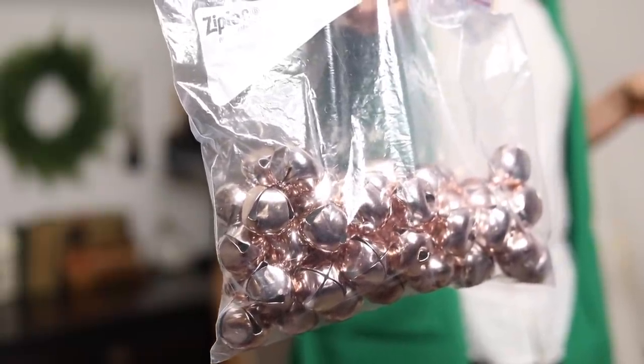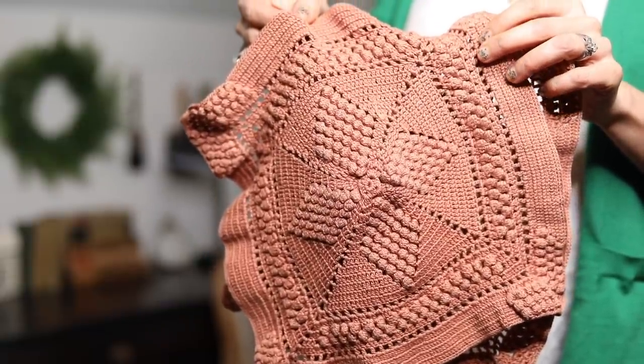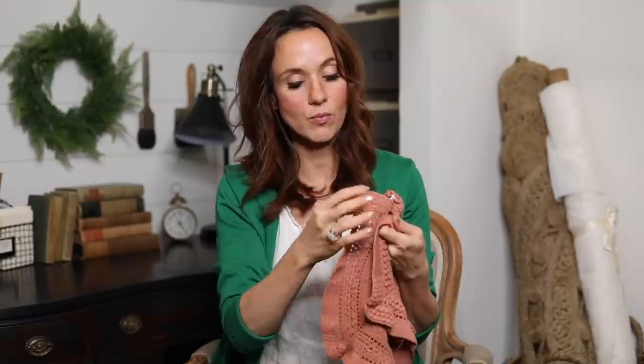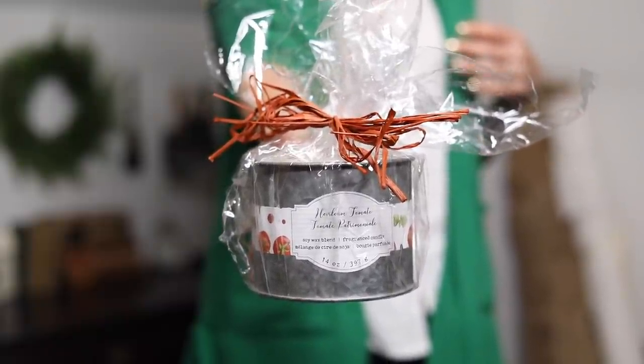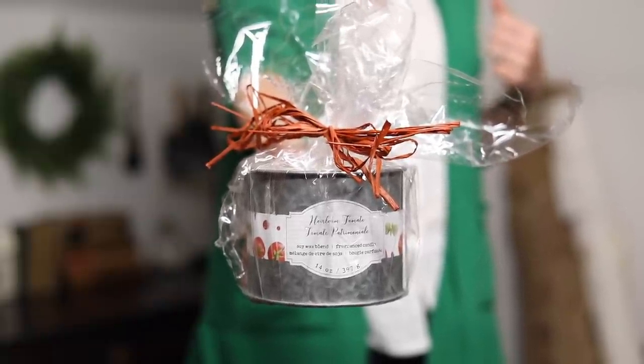These crocheted doilies were a hand-me-down from my mother-in-law and I'm going to turn them into a gift for my little niece. I love these for dishcloths because they have just the right amount of texture and they're really pretty. These were $3 for the two. I also found a couple candles - always look over the candle selections. This is an heirloom tomato soy candle, perfect for my father-in-law who loves to grow tomatoes and loves antiques. The tomato candle was $5 at the thrift store.